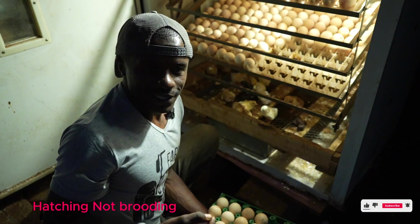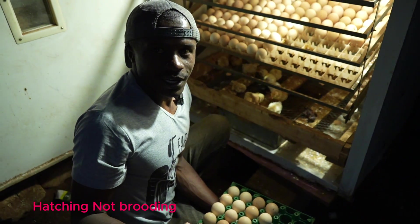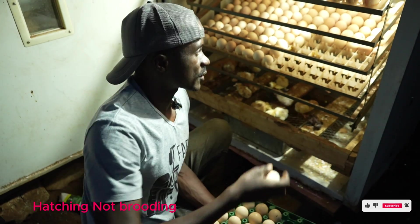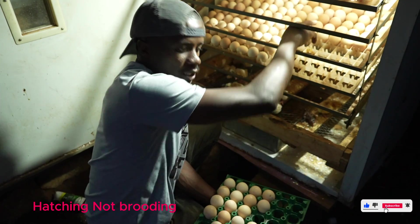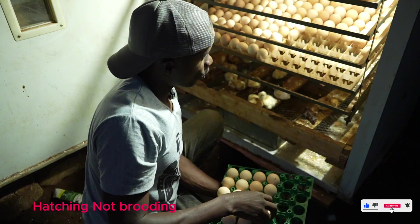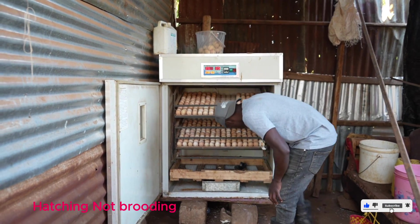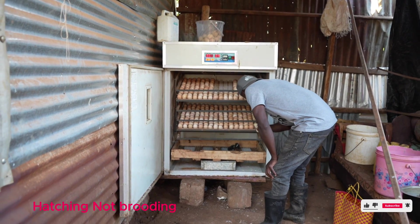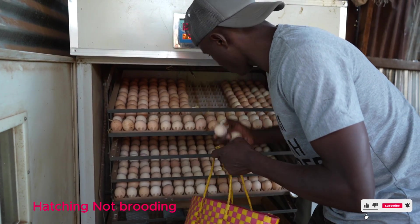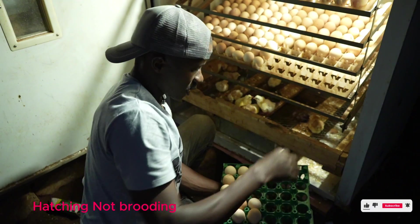Like one of my chickens that brooded — I gave it 10 eggs but only got two chicks, so I lost 8 eggs. Why lose 8 eggs when I can do this mechanically without affecting my chicken? I'm just giving them a break. What I need from my chicken is eggs, then we brood or produce the chicks mechanically.